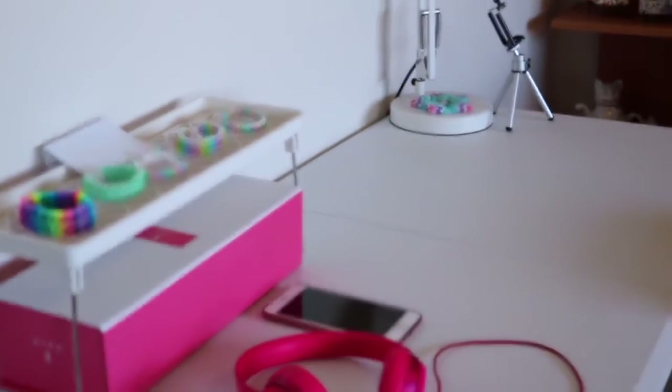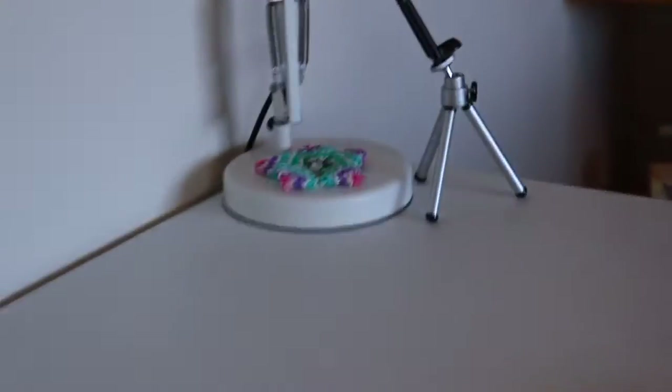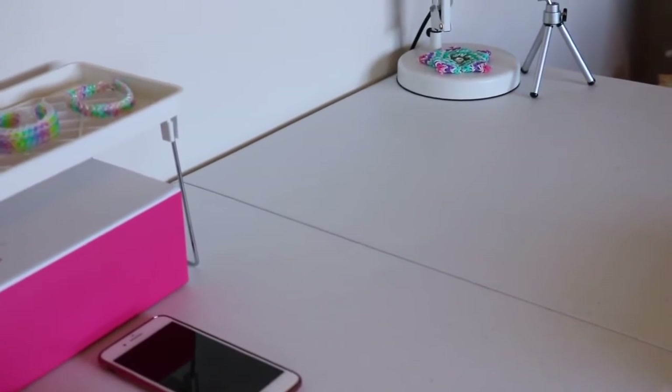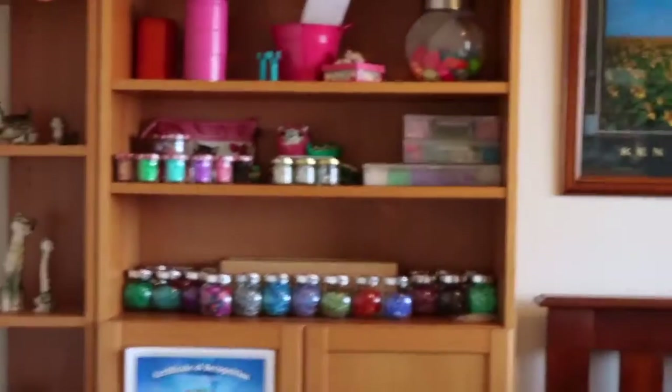This is basically the spare bedroom of our house, and when you walk in there's just my desk where I usually loom and stuff. The lamp, the mini tripod — it's the same as last time. But what's really changed is the way I store my bands. I've got a lot of new storage cases, so I'm excited to show you those, and they can all be found on these shelves.